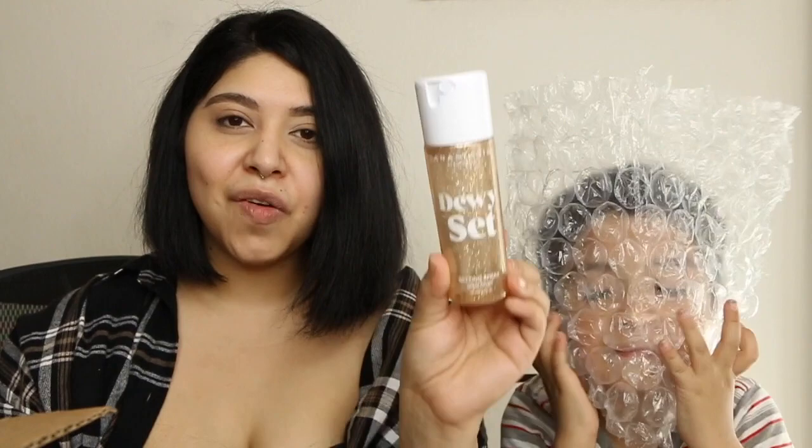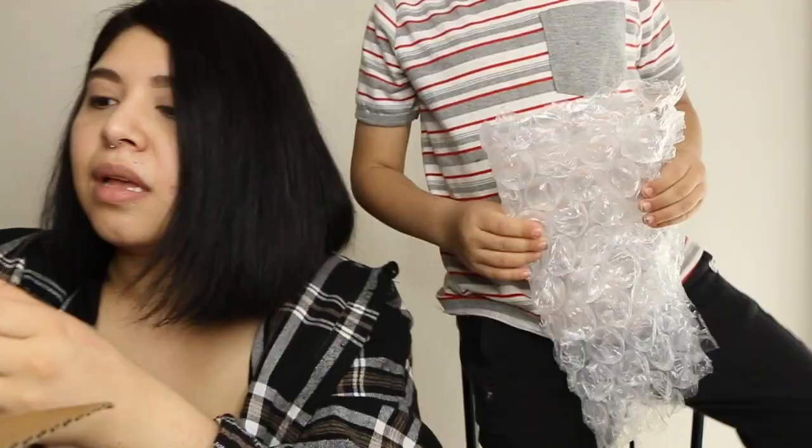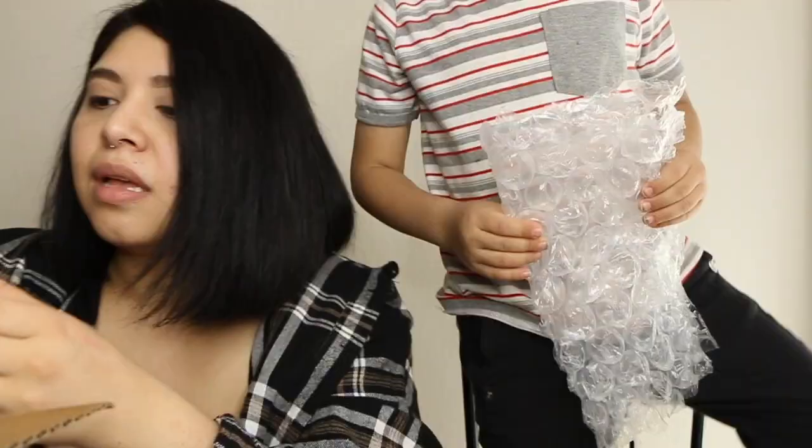They sent over the Dewy Set Sunny spray — that looks so glittery! I'm so excited to try this out today. They also sent over some little brow scissors and stencils, and two palettes full of their individual shadows.